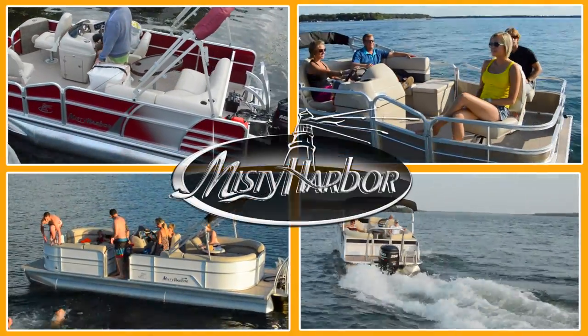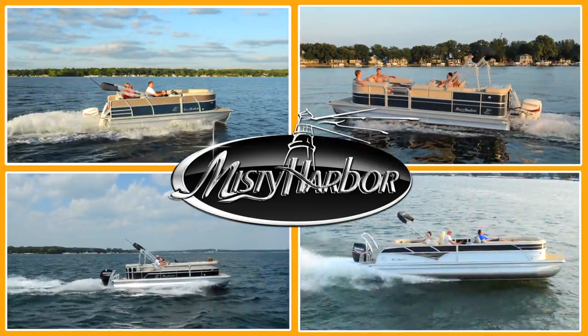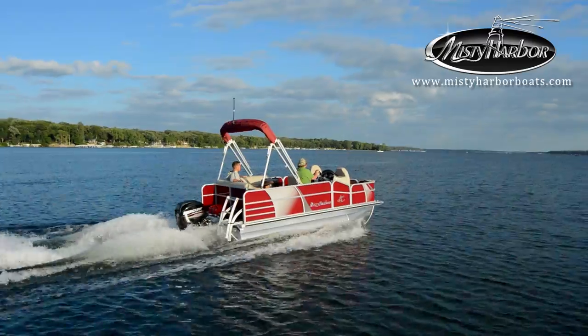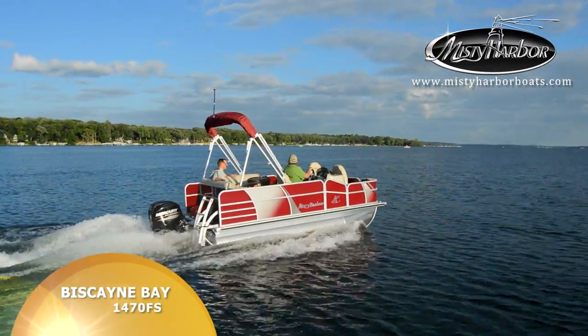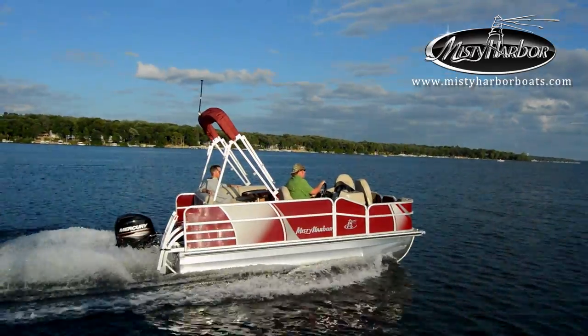Life is better in Misty Harbor. In an eco-friendly world, the Biscayne Bay Compact Series 1470FS takes pontoon boats to a whole new level.